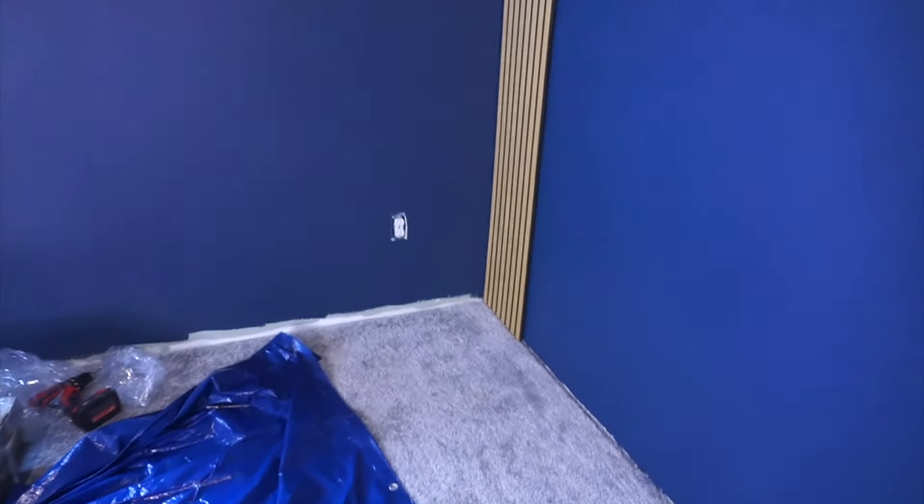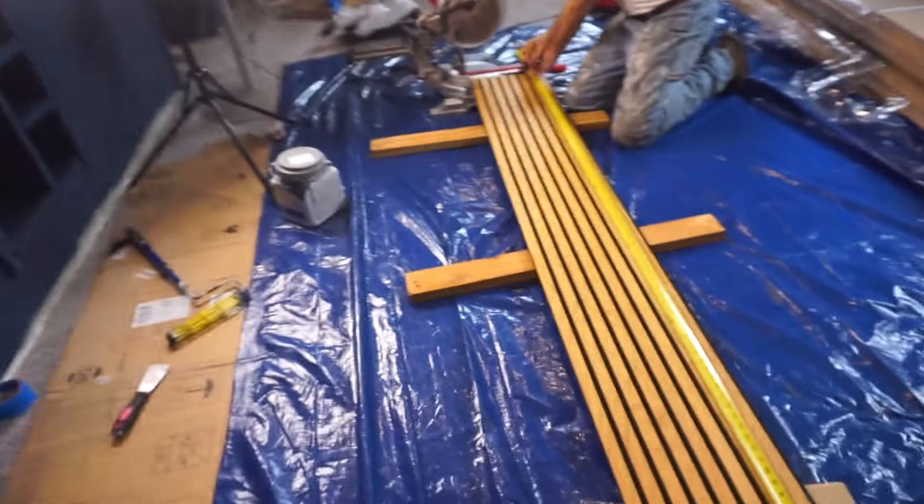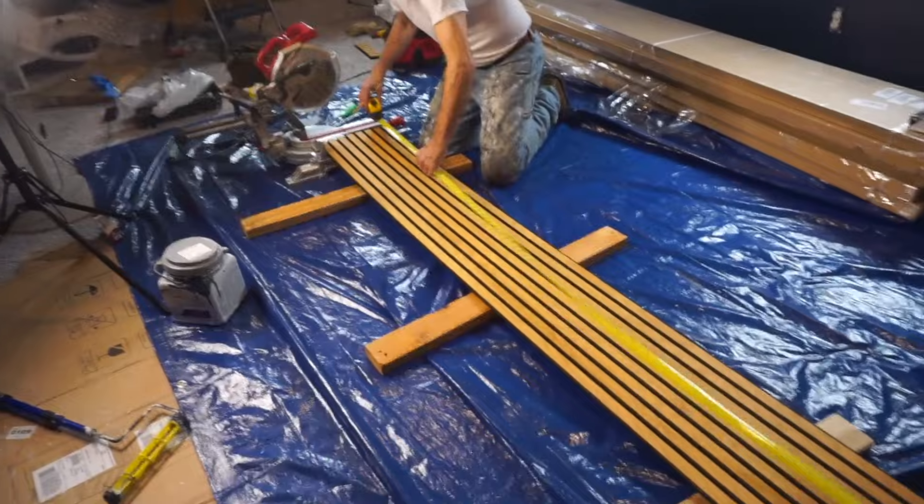We just put up the first panel. We're going to go back and add more screws once everything's up, but it was a nice tight fit. We've got a system down now — there are two slat panels in each box and we've hung four up so far. We unbox everything, take all the packaging off, cut both panels right away, install them, and then move on to the next box.